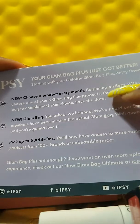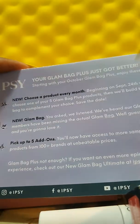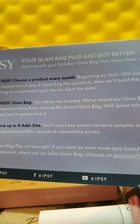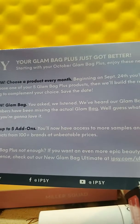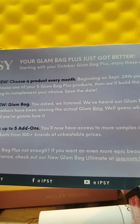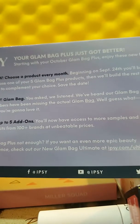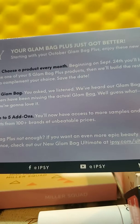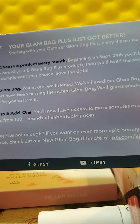In Glam Bag Plus, you get five full-size items. Beginning September 24th — which was a few days ago — you'll be able to choose one of your five Glam Bag Plus products, and they'll build the rest of your bag to complement your choice. Save the date.